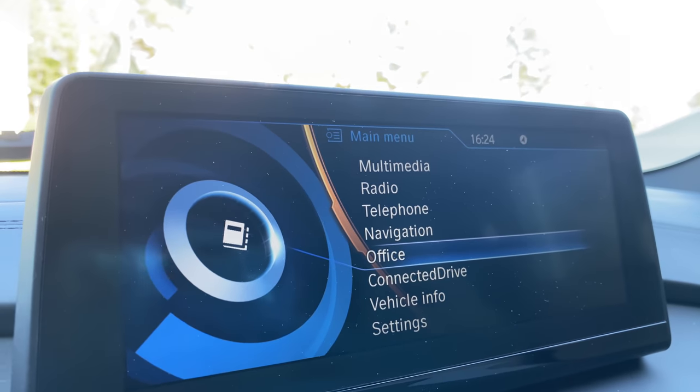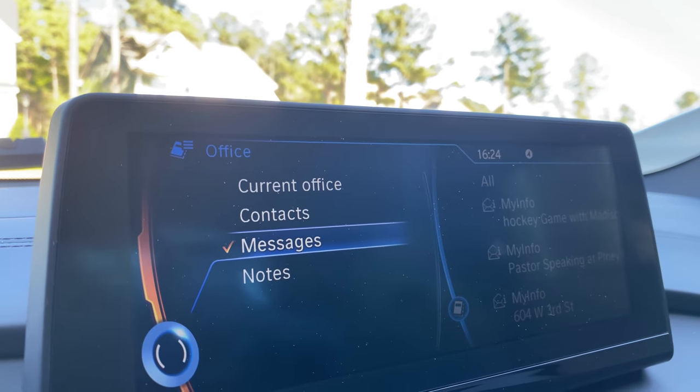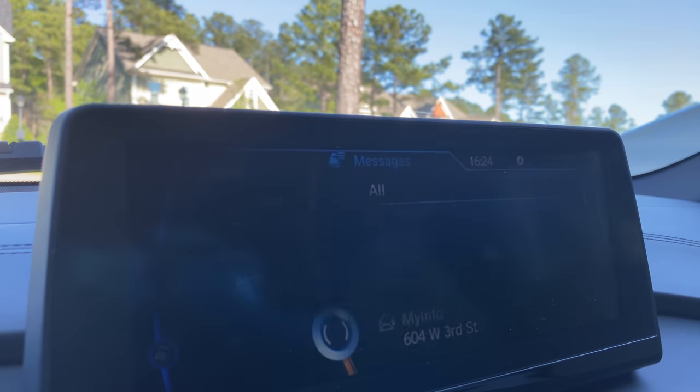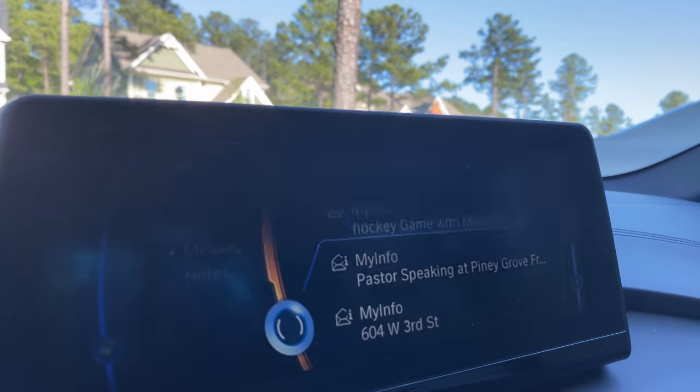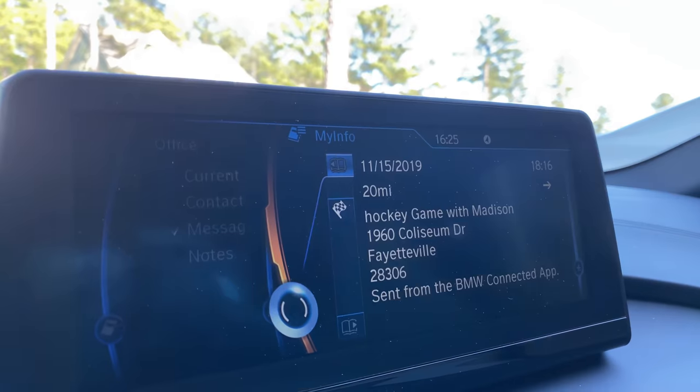Using the BMW office function, you can connect your BMW to your calendar. When you have events on your calendar that have an address connected, it can automatically send that info to your car and you're ready to roll.